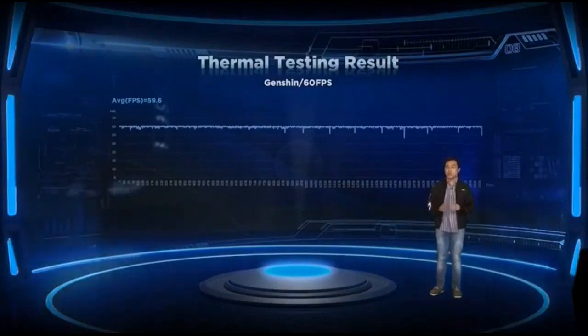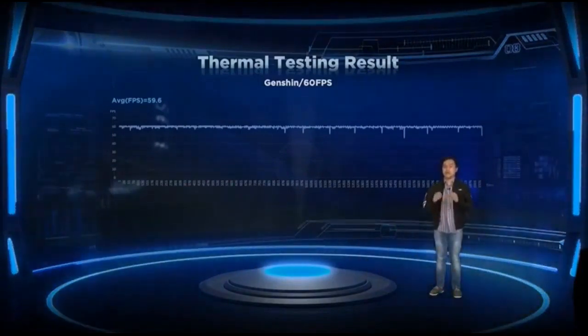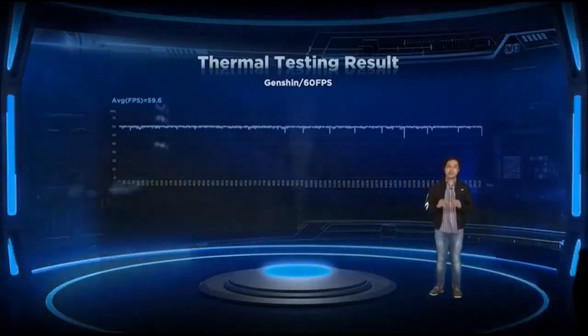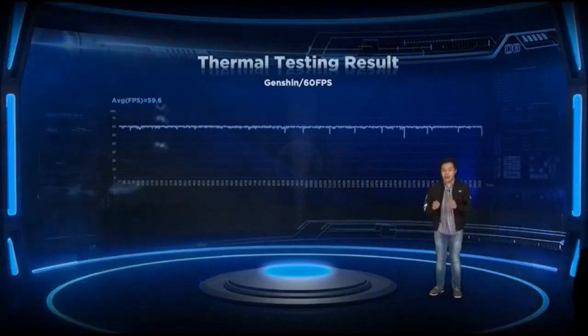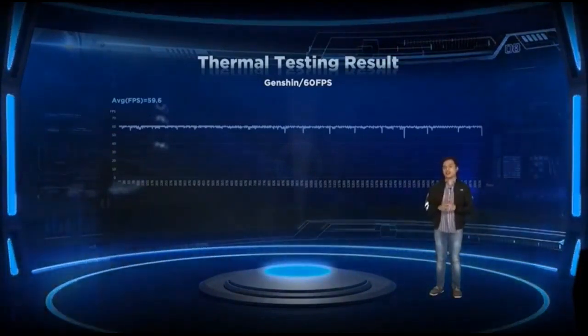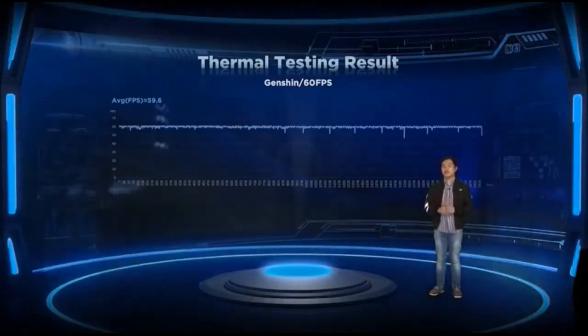In a test where we played one of the most demanding and popular mobile games today — Genshin Impact — the Legion Phone Duel 2 maintained an average of 60 frames per second at max settings. We're confident that your other games will also play perfectly fine and smoothly.